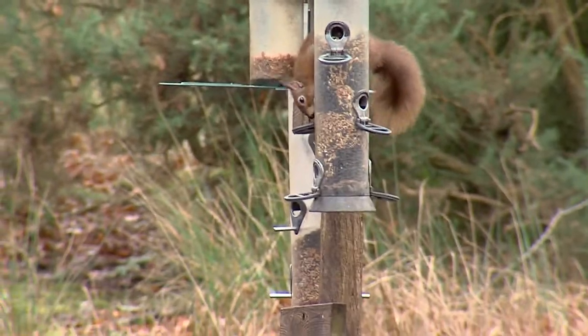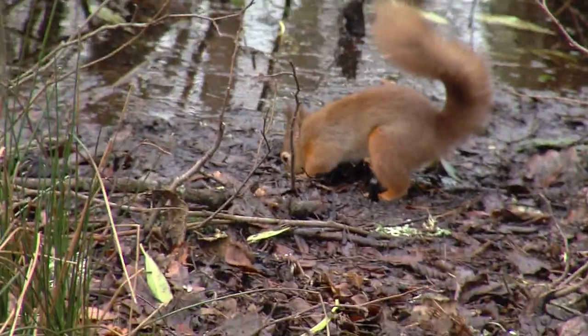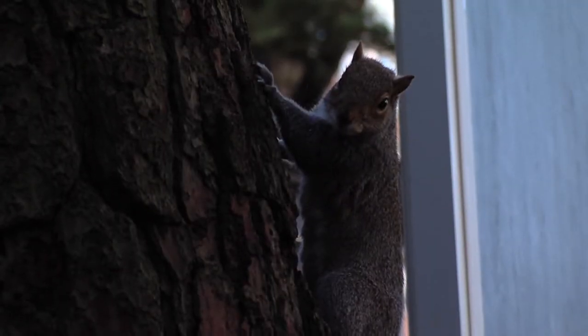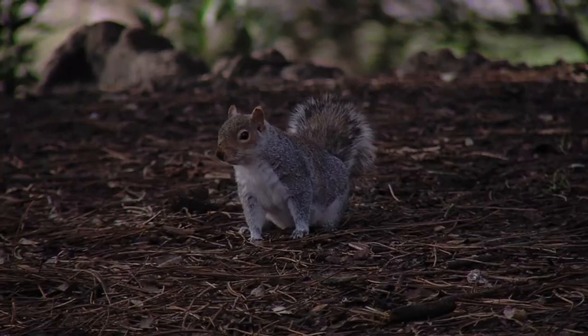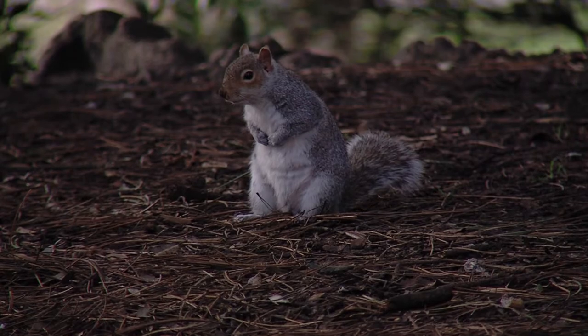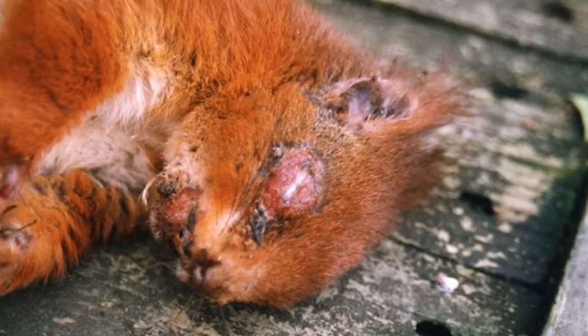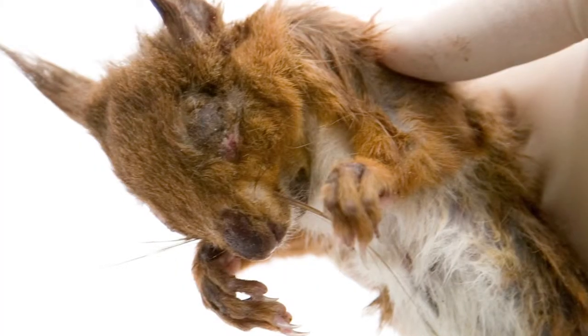150 years ago red squirrels were a common sight in British woodlands, but the introduction of grey squirrels in the 1870s decimated the native population. They carry a disease called squirrel pox virus. It's not harmful to the grey squirrels, but if grey squirrels do come into contact with reds, they act as carriers and they can pass this disease onto the red squirrels, and it's fatal.